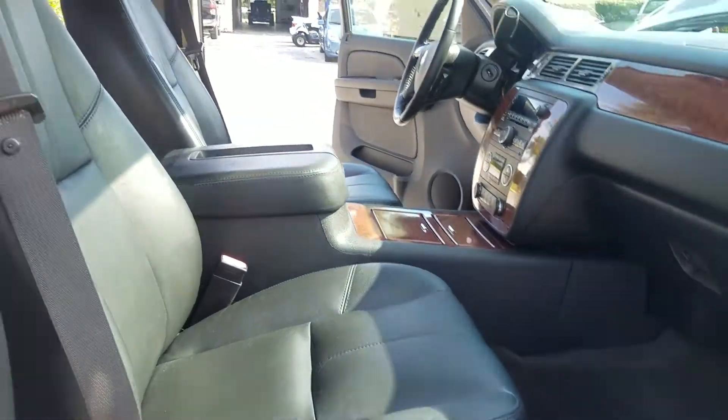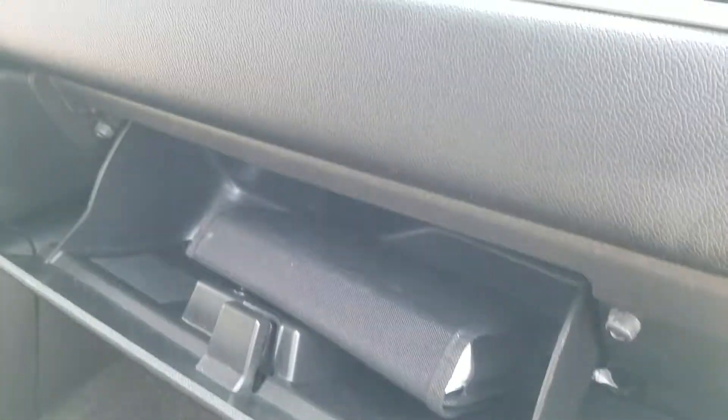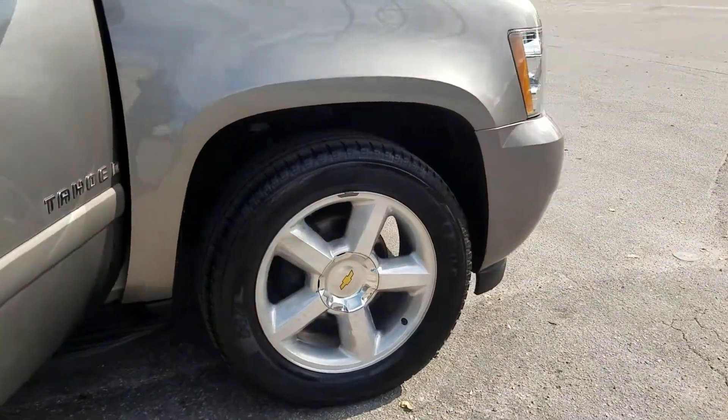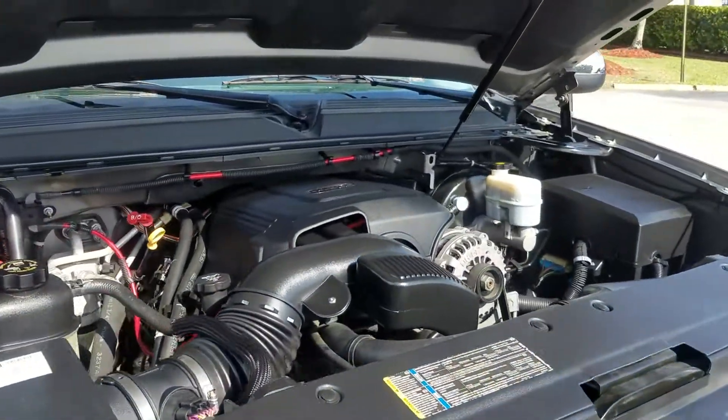Here we are at the passenger seat — look at those carpets. Original books and manuals are inside. Panning out, it also has those 20-inch wheels.